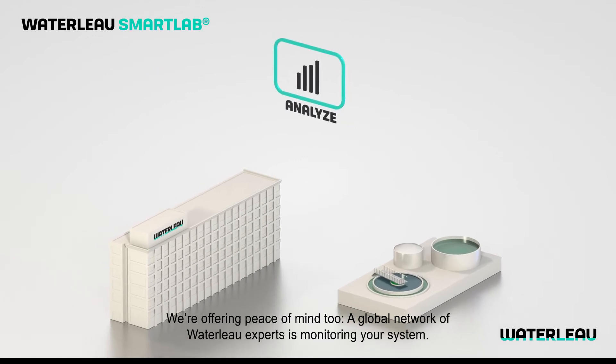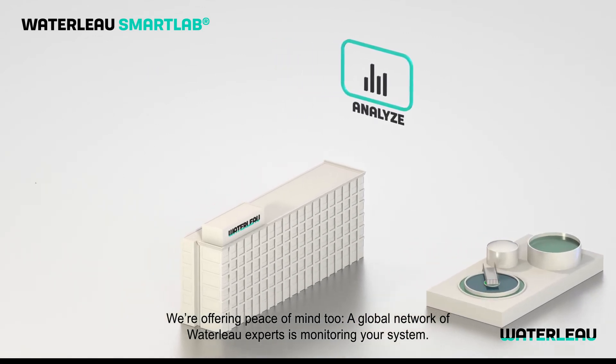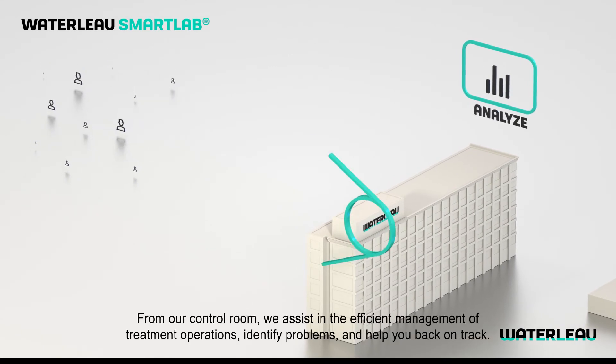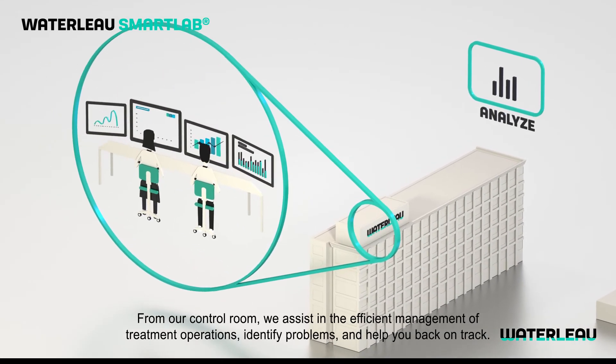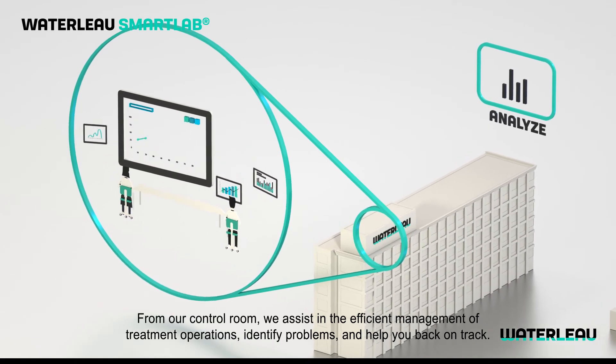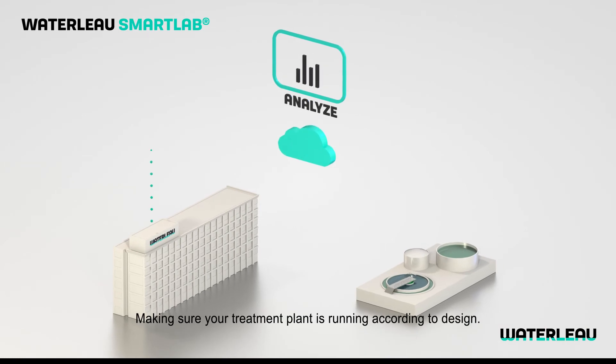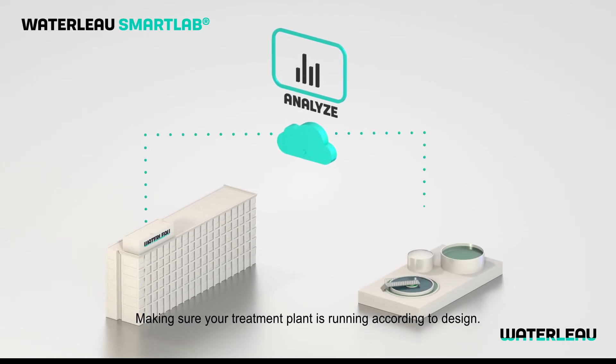We're offering peace of mind too. A global network of Waterlow experts is monitoring your system. From our control room, we assist in the efficient management of treatment operations, identify problems and help you back on track, making sure your treatment plant is running according to design.